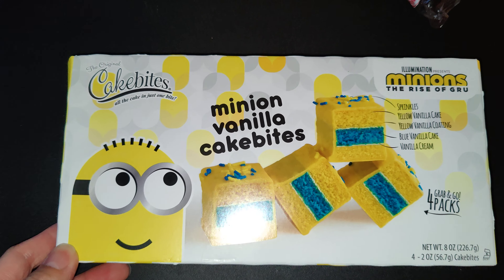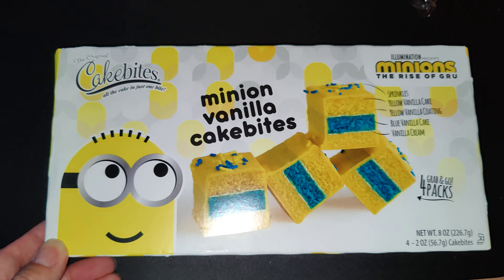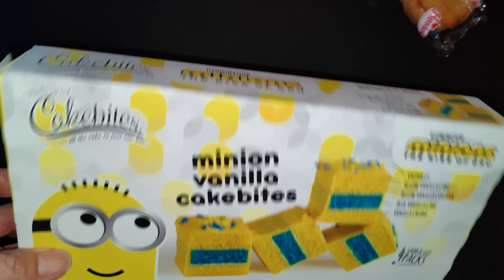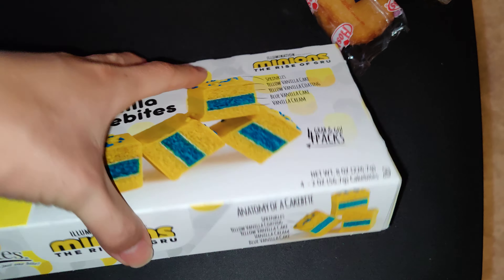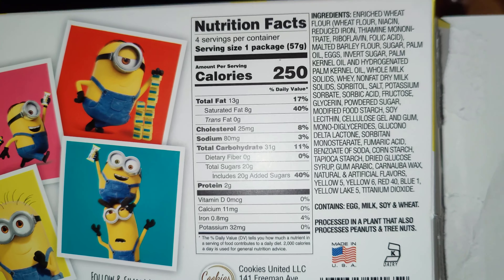I just wanted to make a quick video about these new vanilla minion bites that I found at Walmart. They come in a box like this, by Celebrity Cakes. If you look at the back, it shows the nutrition facts.